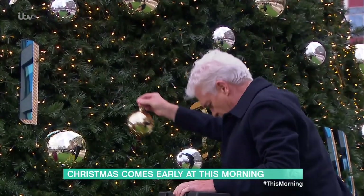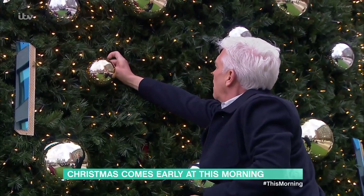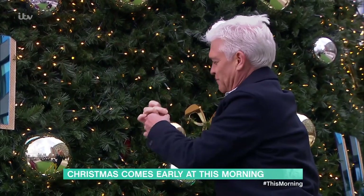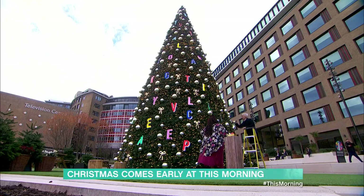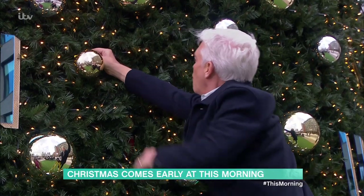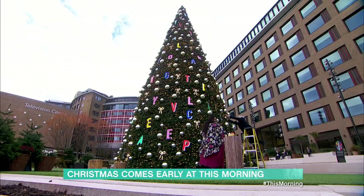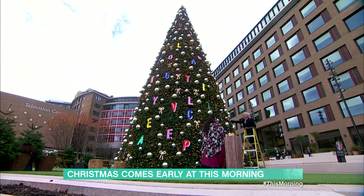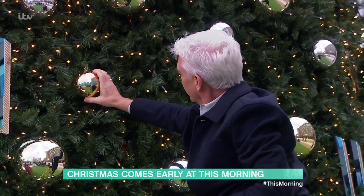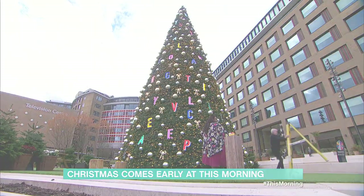Get it on, darling. I think I'll go about here, shall I? Don't you love decorating a tree? Oh look — has it got 'This Morning' on it? Yes, it has. I'll put it the right way round. The ladders are quite a long way from the tree — I can't even help you. There we are. Now that's a tree. Now it is. I love it. There we go.